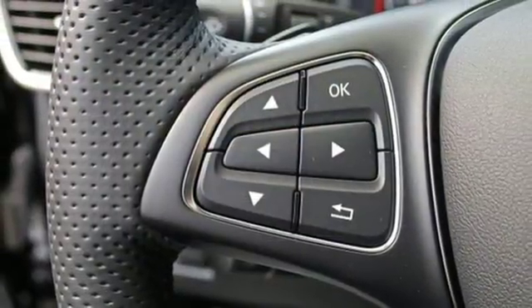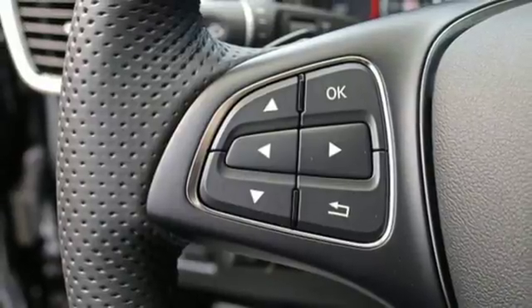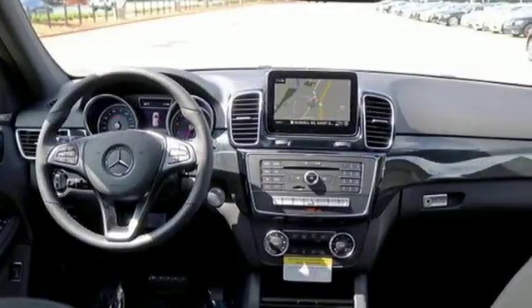Bluetooth. Power telescoping steering column. Auto dimming rearview mirror. And V6 engine.